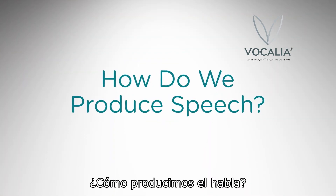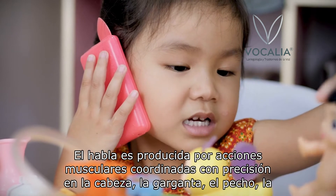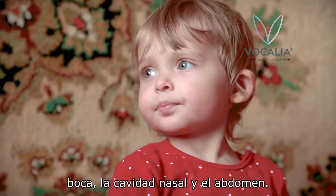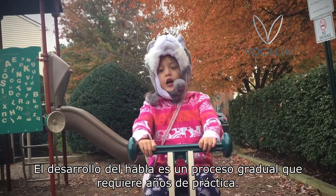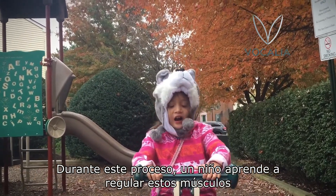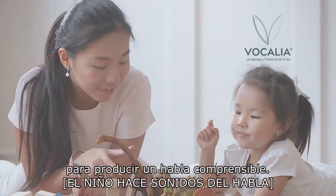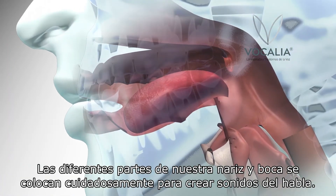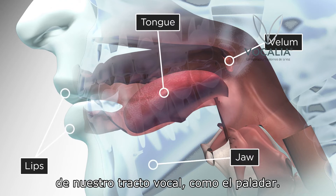How do we produce speech? Speech is produced by precisely coordinated muscle actions in the head, throat, chest, mouth, nasal cavity, and abdomen. Speech development is a gradual process that requires years of practice. During this process, a child learns how to regulate these muscles to produce understandable speech. Different parts of our nose and mouth are carefully positioned to create speech sounds. We position the velum, tongue, jaw, and lips in reference to permanent parts of our vocal tract, such as the roof of our mouth.